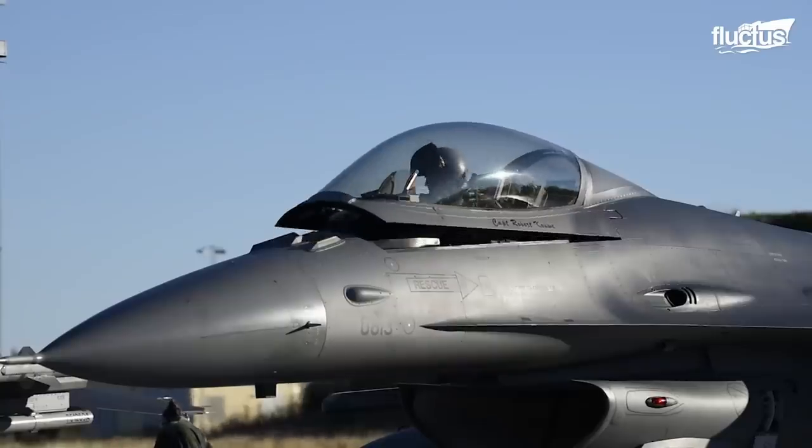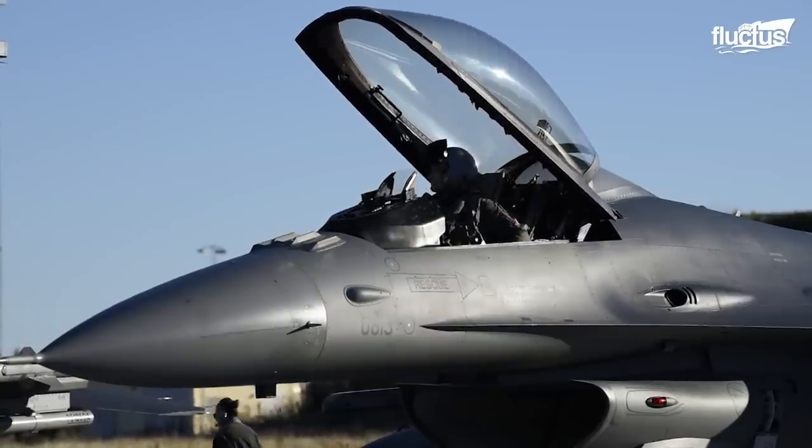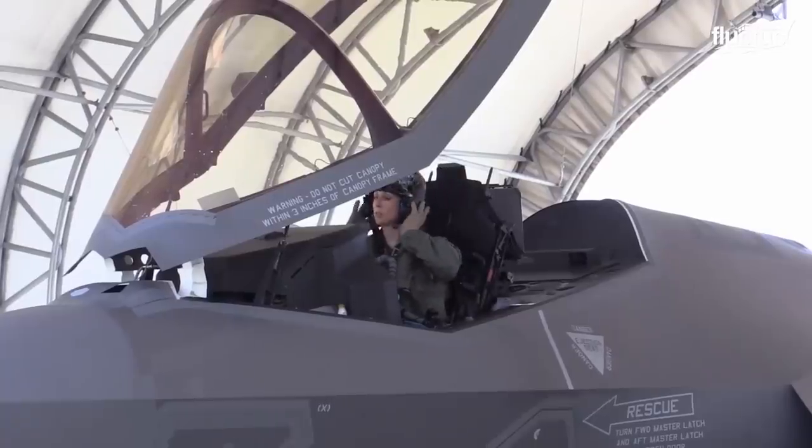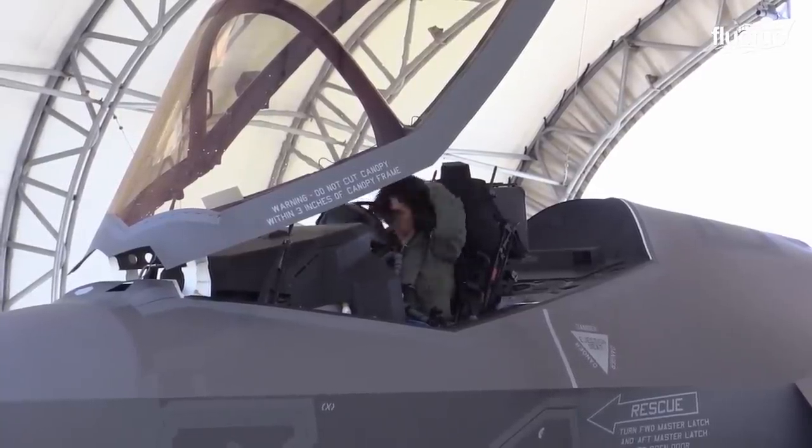Fighter pilots were born in World War I, or the Great War, when they engaged enemy biplanes in the skies over Europe. It has evolved into a sought-after career path. When fighter pilots are on the flight roster for the day, they start with a briefing after they don their flight suits.